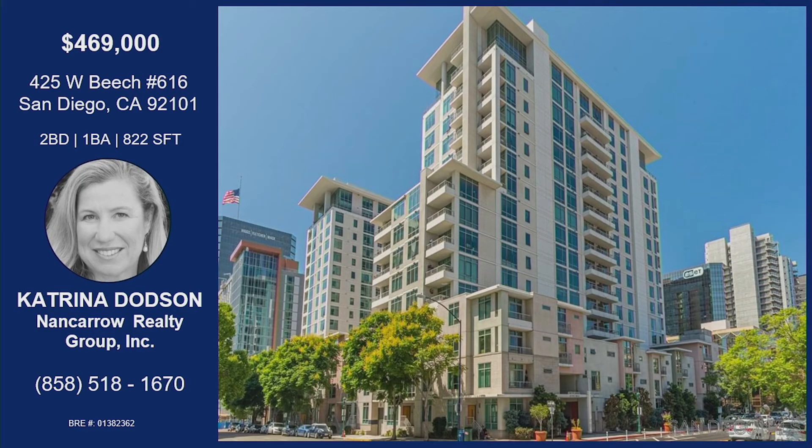That was Katrina Dodson with West Beach 616 in the Aquavista building. Walkability to Little Italy — restaurants and bars, but you're still out of the hubbub. Quieter location, amenities like a gym and a pool. North side of the building so you get the perfect amount of sunlight without being too hot. Open floor plan, hardwood floors, built-in storage in the closets. Great price point and location. You have a storage unit as well, and it is move-in ready.